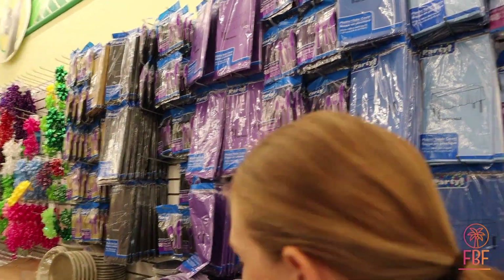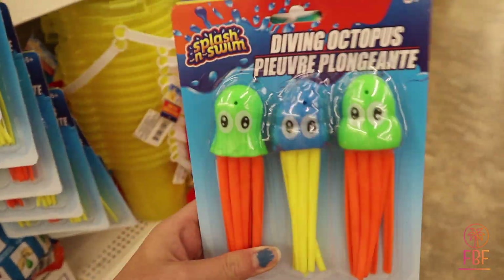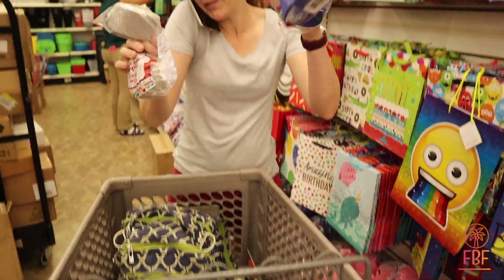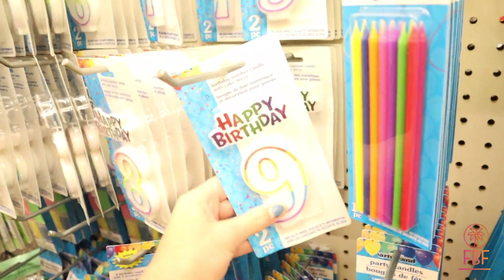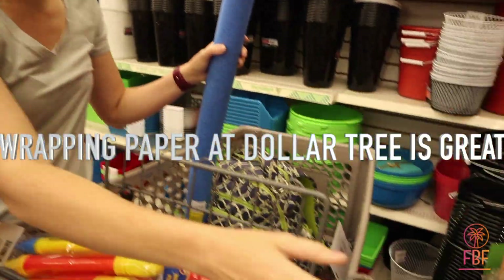A table box. So we are going to get these diving octopus — I think you will like those. More wrapping paper, lots of wrapping paper.